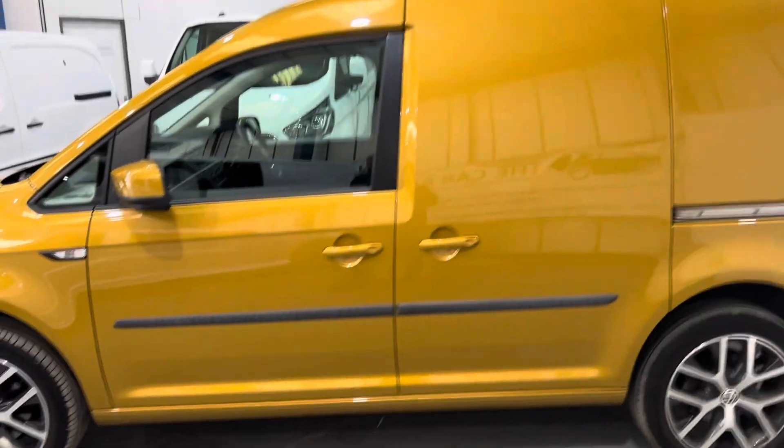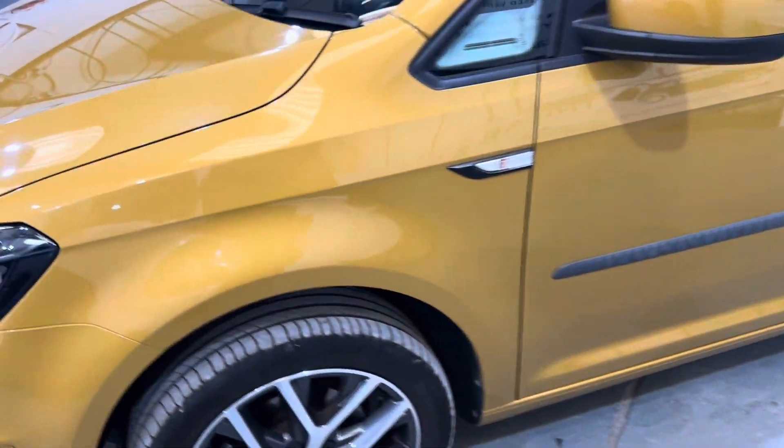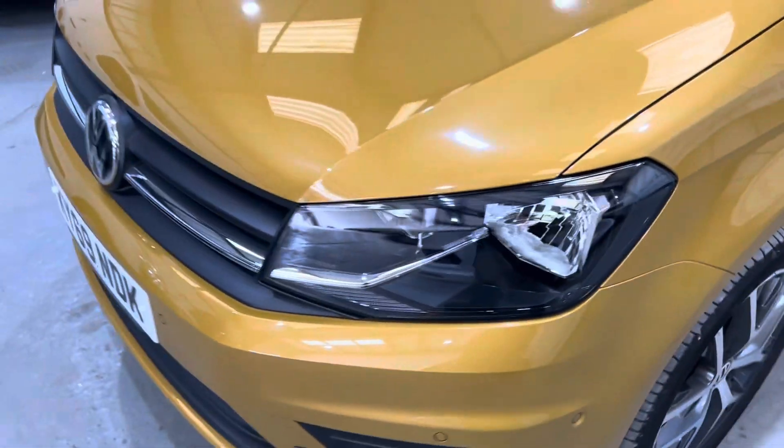Obviously, being a 2019, it's got AdBlue, so it doesn't charge you to go into London or any of the other big cities like Birmingham or Manchester.